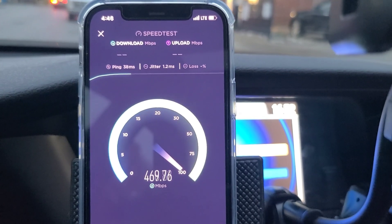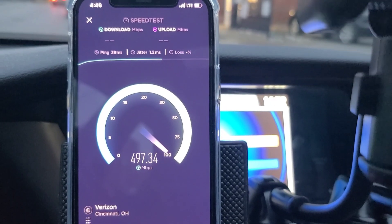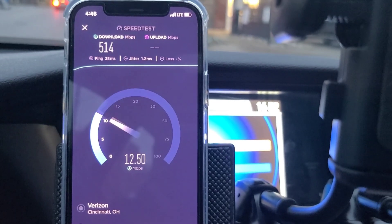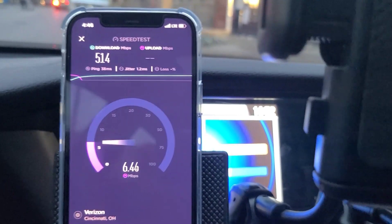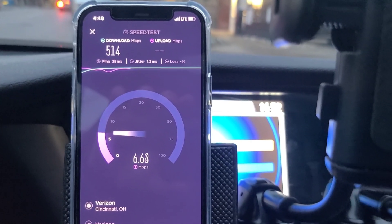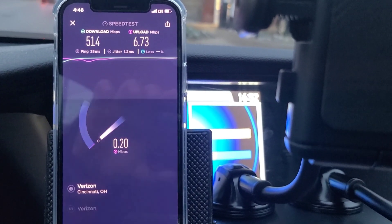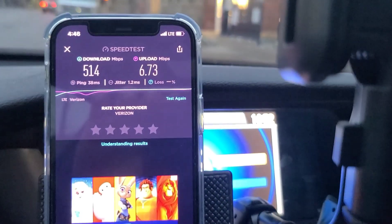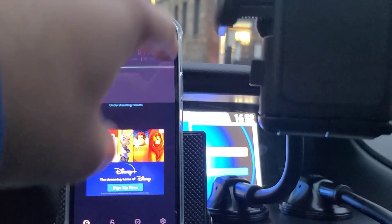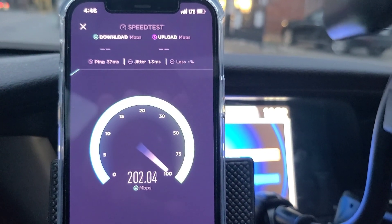The iPhone came in at 38ms ping, 1ms jitter, and 514 Mbps down — this is the second set of tests where the iPhone had basically double or more the downlink speed of the Moto. On the uplink though, the iPhone only hit 6 Mbps, while the Moto tested much better on uplink at 43 Mbps. The Moto also tested better in uplink on the first set of tests.